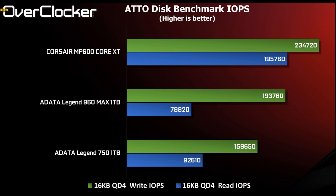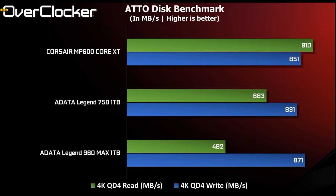However, this benchmark also reveals some shortcomings. In the 16K QD4 result, the 960 MAX is beaten thoroughly by the MP600 Core XT — its read performance is even lower than that of the Legend 750. In the 4K QD4 result, the 960 MAX comes in dead last, not because of write performance but because its read results are nearly half of the MP600 Core XT's and 40% slower than the Legend 750. This is certainly its poorest showing in the entire test suite.